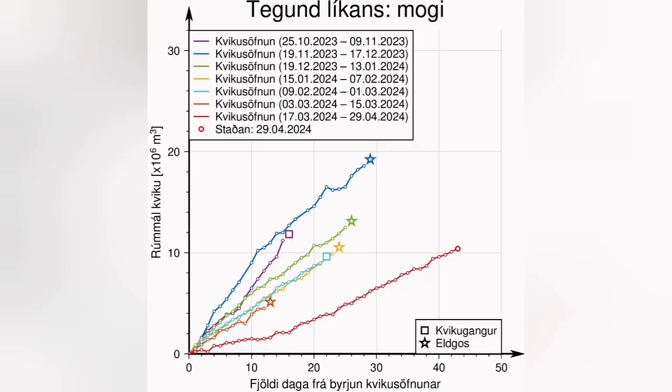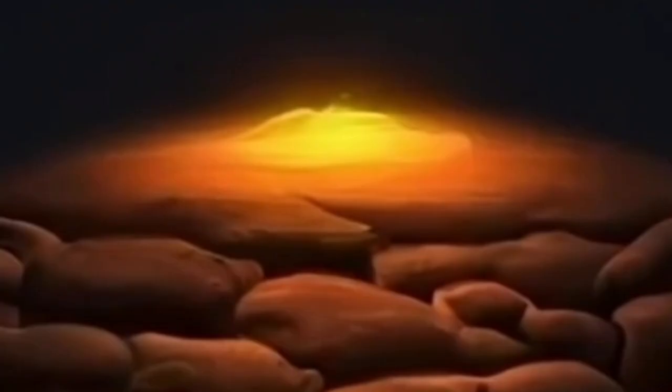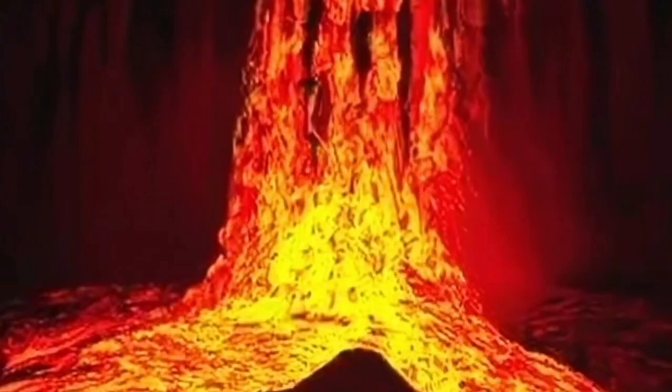Many days and weeks have passed and the threshold is almost reached. We have lots of pressure building up — around 13 million cubic meters of magma — and we expect that any moment this magma, which is under pressure, may erupt and rise to the surface.